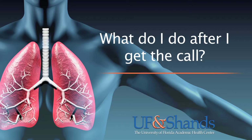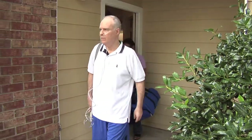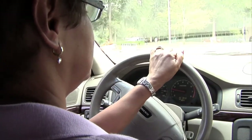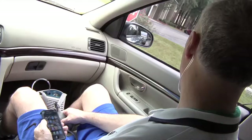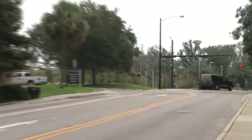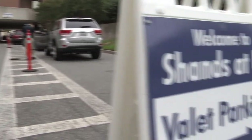What do I do after I get the call? Pack your bag, identify your driver, and get on the road heading towards Shands Transplant Center at the University of Florida in Gainesville. Please leave your cell phone on so your coordinator may contact you if anything changes and to update you on where to report once you arrive at the hospital. You can enjoy free parking in the patient visitor parking lots located around the hospital, or $3 valet parking with a voucher.